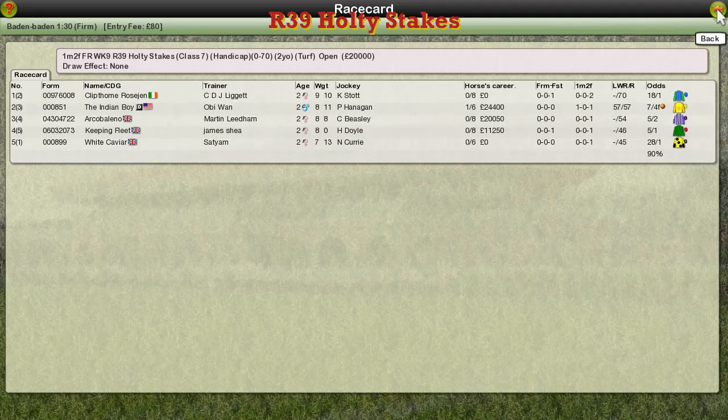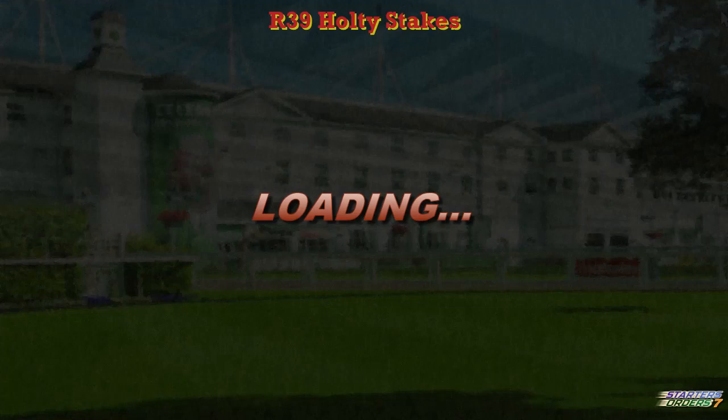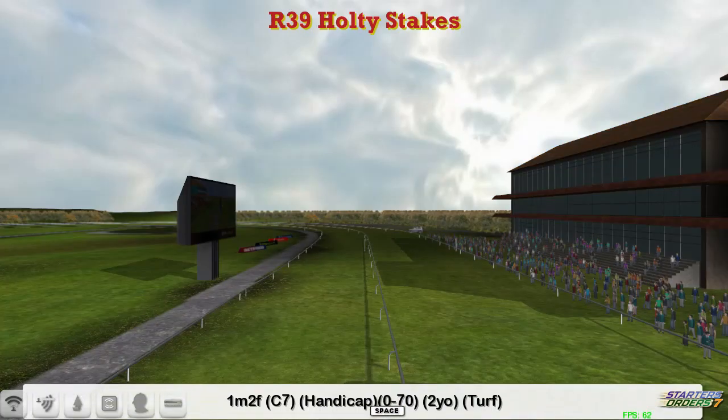The Holtby Stakes. Next up, this is a small field two-year-old race. It's over 10 furlongs, so a long way for the two-year-olds to go. It's a 0-70 though,